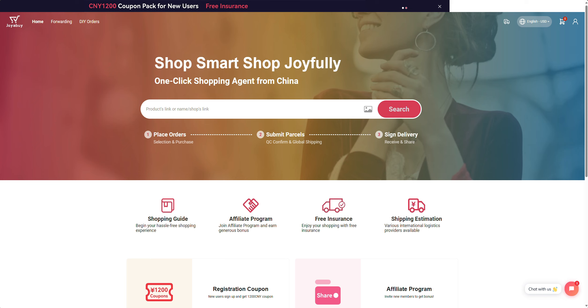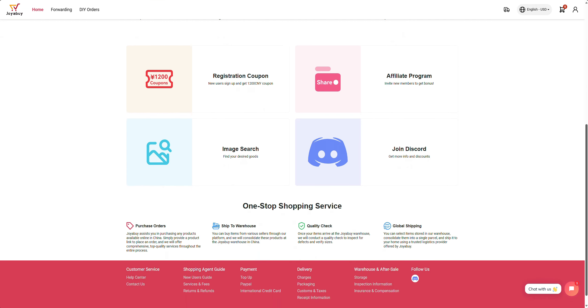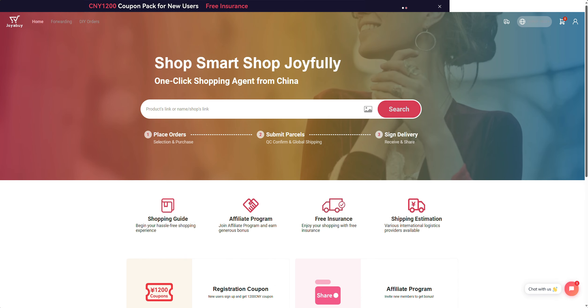But there's a new one on the scene, which is this site here we're looking at now, which is Joyabuy. I've only just stumbled across them and I have just done my first order, but it is pretty much the same as CNFans. When you go on there you can put in the link of the products you want, or upload an image, and then hit search and it will go off and try and find those products for you.